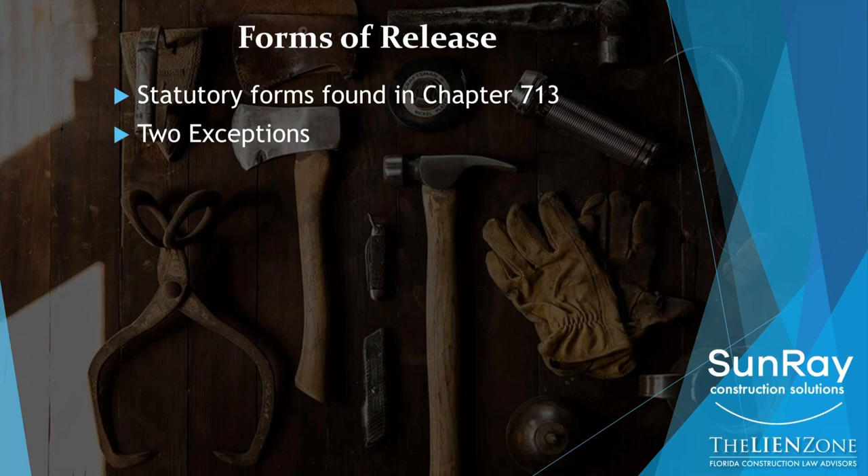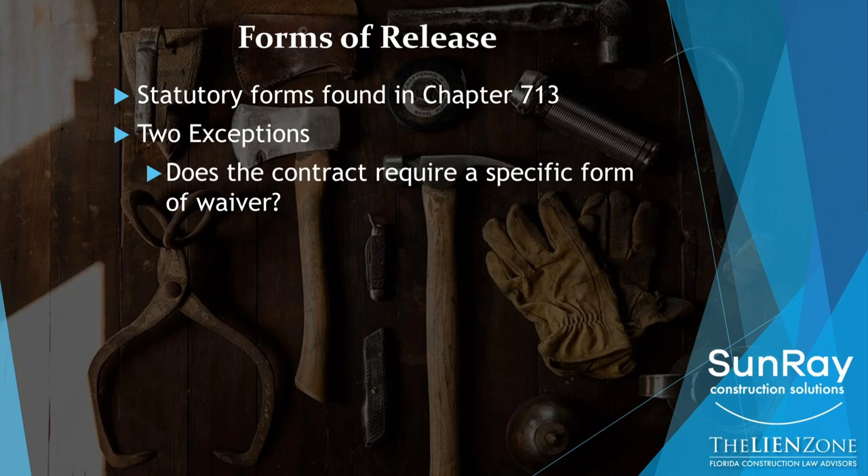These exceptions are: if you sign a contract that requires a specific release, then that's the release you're contractually obligated to provide. So when you review your contract and you see it has exhibits, one of those exhibits may in fact be a form of release that you're going to have to sign every time you get paid.